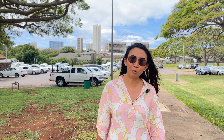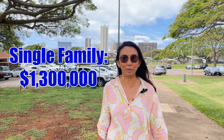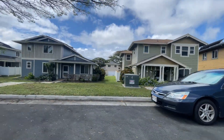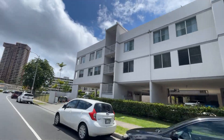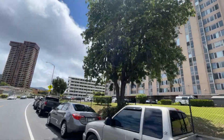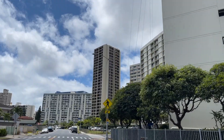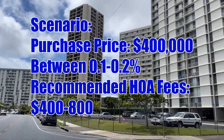Here in Salt Lake and Moanalua, the median sales price for condos is right around $430,000, and the single family homes are right around $1.5 million. Housing here offers a mix of single family homes, townhomes, and condominiums that suit various lifestyles and budgets. One thing to keep an eye out for when looking at condos here is association fees — we always suggest to our clients to stay within 0.1 to 0.2 percent of the purchase price.